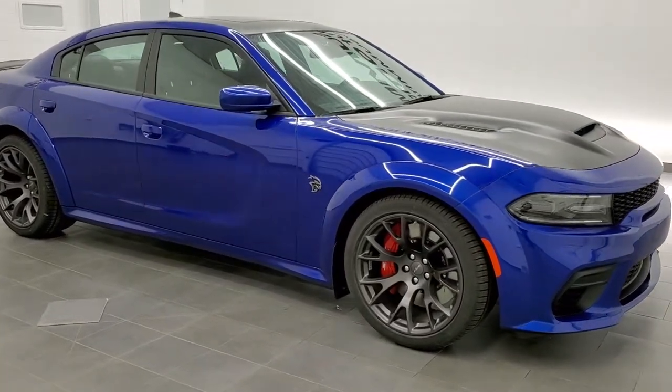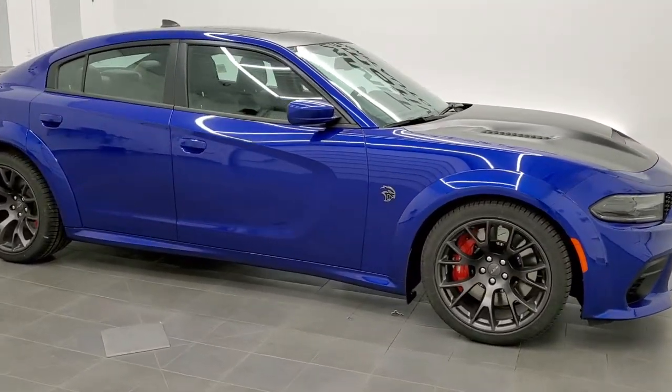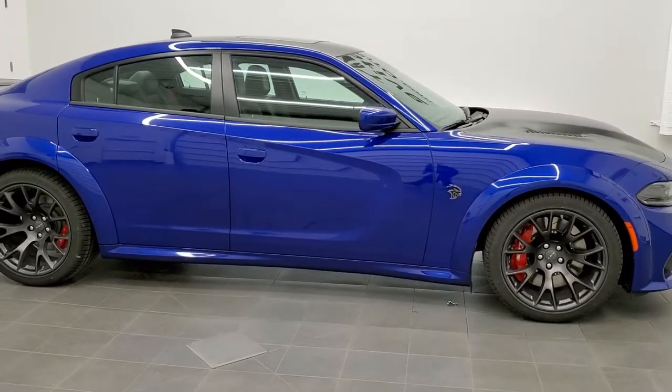Hey, this is Brett with Summit Auto in Fond du Lac, Wisconsin, your new and used sports car headquarters.